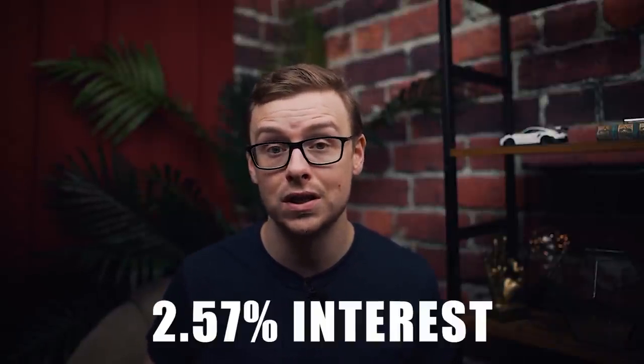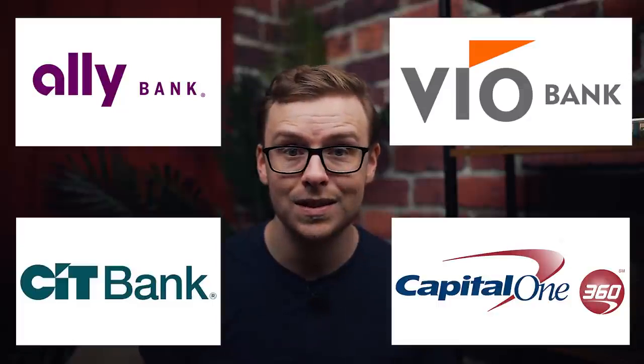Where you put your emergency fund should be a high-interest savings account. High-interest savings accounts are great because you can take your money out anytime — they're extremely liquid — but they still give you a decent return. Last year before the pandemic, savings accounts were giving up to 2.57% interest. Some good ones include Yotta Bank, Ally Bank, CIT Bank, VIO, and Capital One 360. Realistically, you want to work toward a savings that can cover three to six months of your expenses. However, there is an exception to this rule — and that brings us to number six.